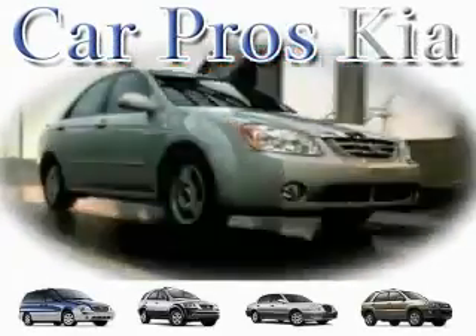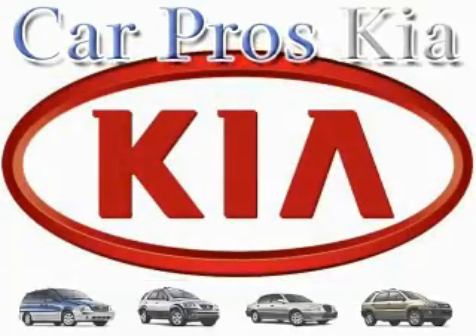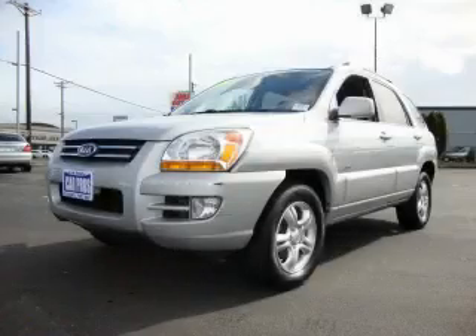Welcome to CarPro's Kia Used Cars. We are your number one used car source in Tacoma. This is a 2006 Kia Sportage — safety, space and comfort.